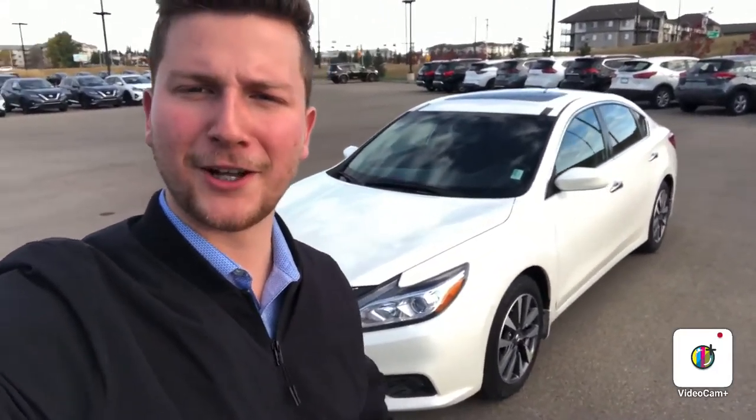Hello, it's Steph here from Northside Nissan. Here behind me, I've got your beautiful 2017 Nissan Altima. Let's take a look.